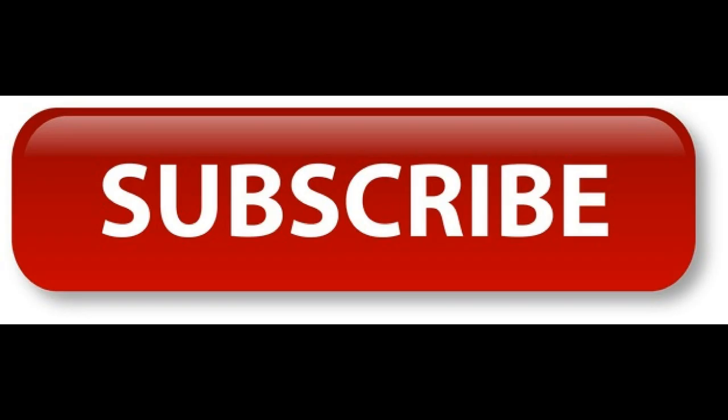If you like this video, give me a thumbs up and share with a friend. The more you share, the more videos you allow me to create. Thanks again for listening, and until next time.